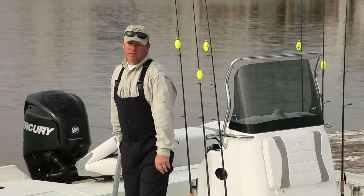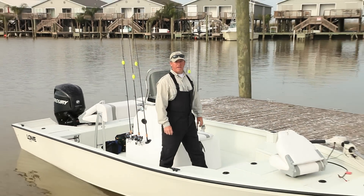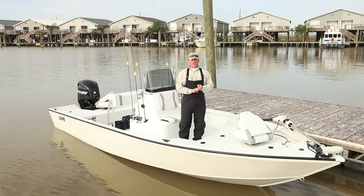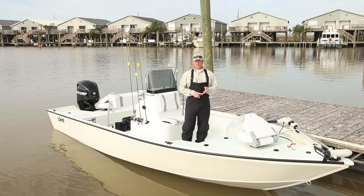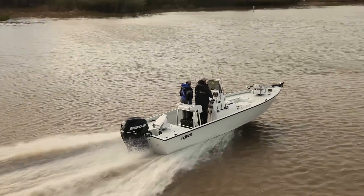Hello, I'm Chris Dave with Cabela's in Gonzales, Louisiana, and today I've had the privilege of running the new Low 2200 Bay Boat. Three things we look for in a bay boat in South Louisiana are fishability, a nice open floor plan, stability in rough water, and a nice shallow draft. This boat seems to have it all, and there are also some other cool features I'd like to point out.